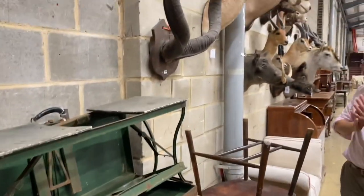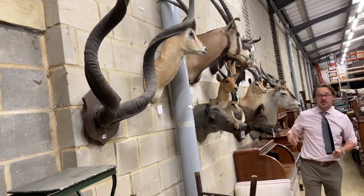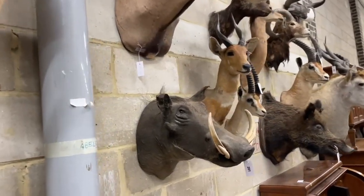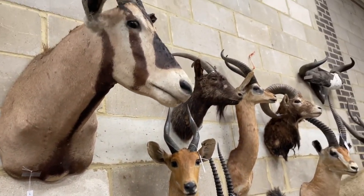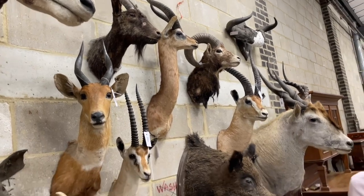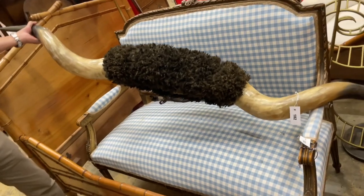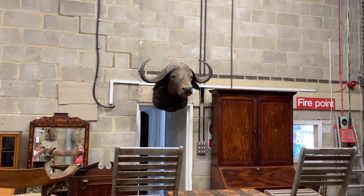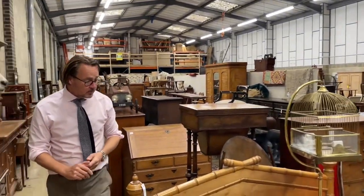Not everybody likes these, I'm told, but these animals hit the wall hard, as they say. Lots of taxidermy around lot 200 — you've got a whole host of African, mainly horned beasts, but also things like this wild boar, lot 206. And have I got bison horns for you — look at that, lot 182. Then across the way there's a whopping great water buffalo hanging over the doorway.